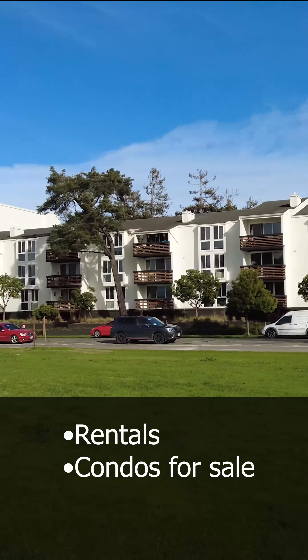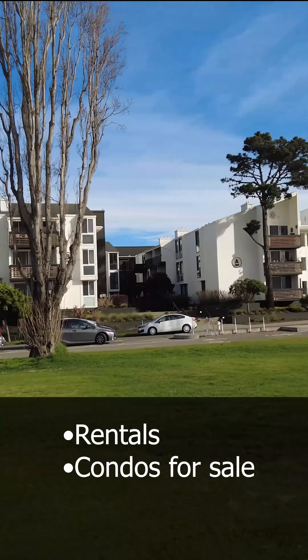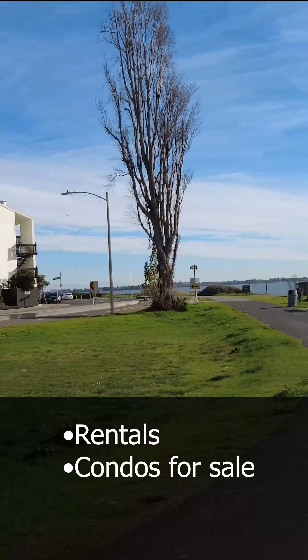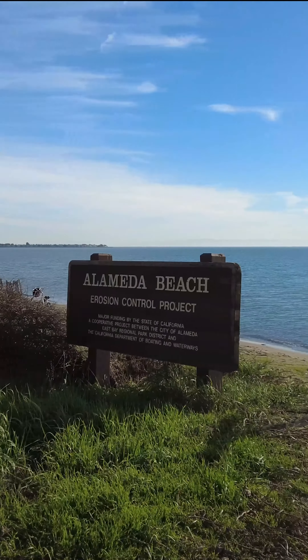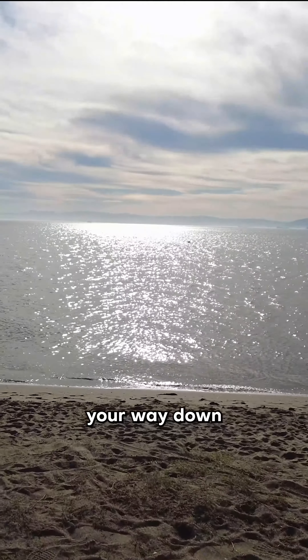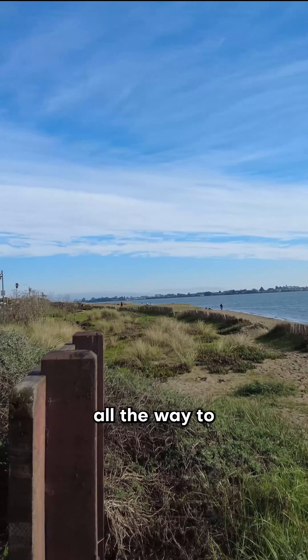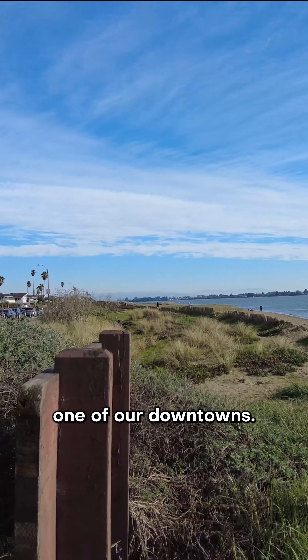All these homes right here, they're all rentals behind it. There's some condos for sale. I'm right at the beginning of the beach on the west side. If you work your way down to the east end, way way down, it'll take you all the way to Park Street, which is another one of our downtowns.